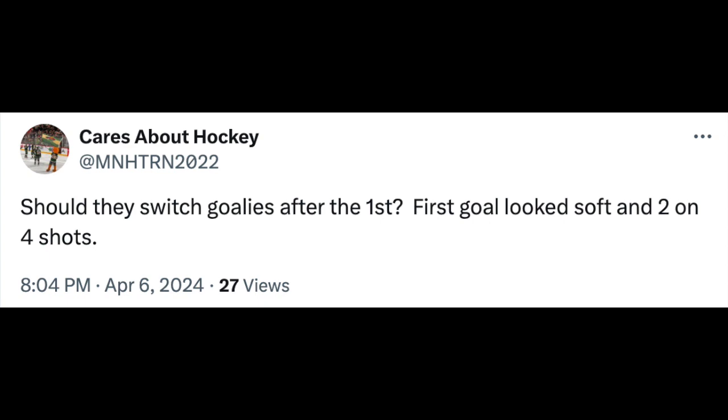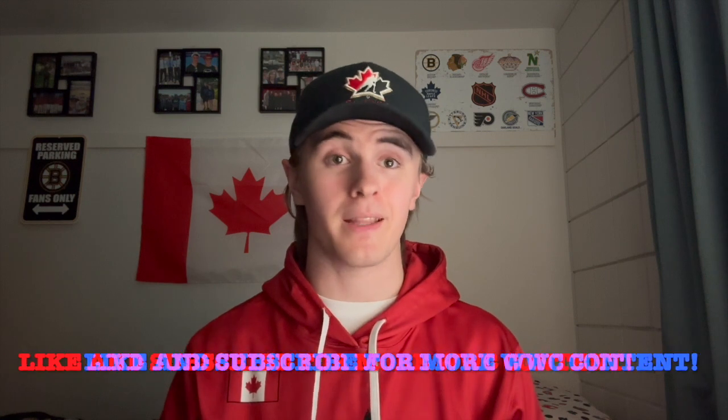The second question comes from CaresAboutHockey, who asks: 'Should they switch goalies after the first goal looks soft — two goals on four shots?' This was after the first period where it was a 2-2 hockey game. My answer was no — the way Finland plays, if they're going to take a shot it's going to be a high-quality shot. The offensive chances for Finland were majority breakaways, two-on-ones, odd-woman rushes. Breakaways are a lot harder to stop than perimeter shots. Thanks for watching — drop a like, subscribe, and leave your thoughts on day four in the comments below. Until next time!